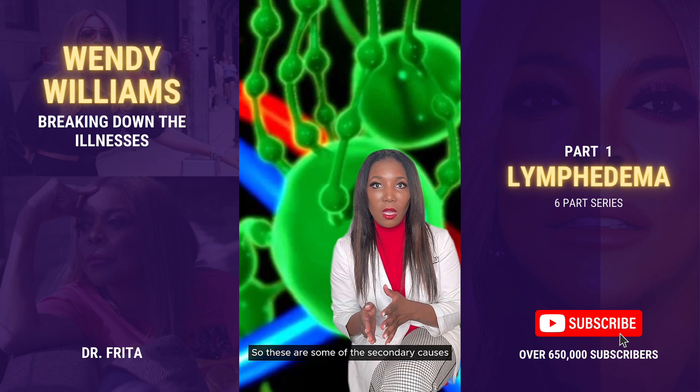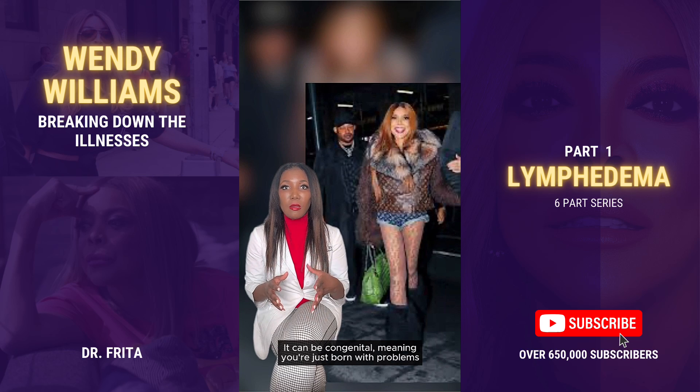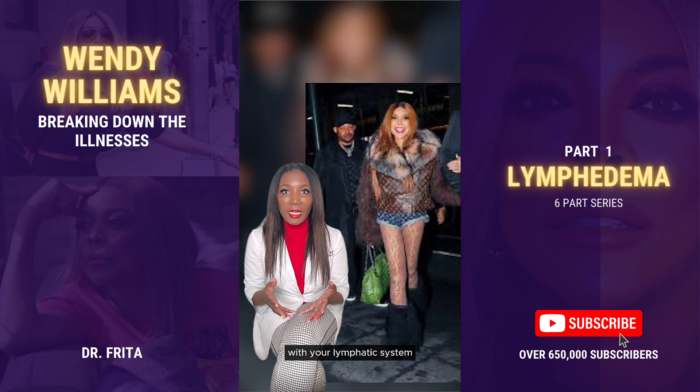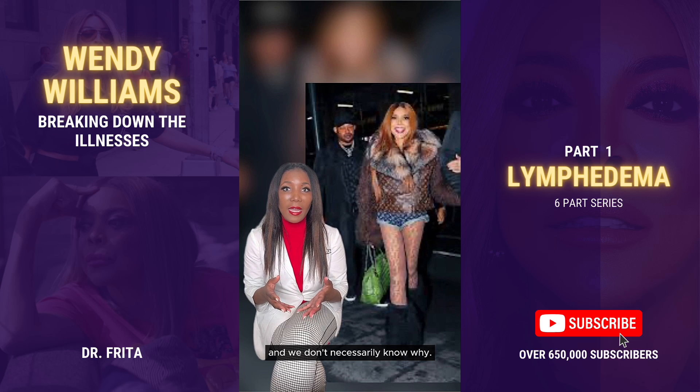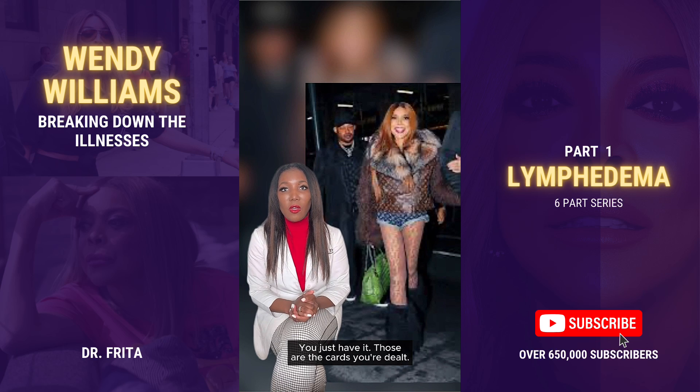These are some of the secondary causes. Where you have primary lymphedema, it can be congenital — meaning you're born with problems with your lymphatic system and we don't necessarily know why. Or it can just develop later in life with no definitive cause. You just have it; those are the cards you're dealt.